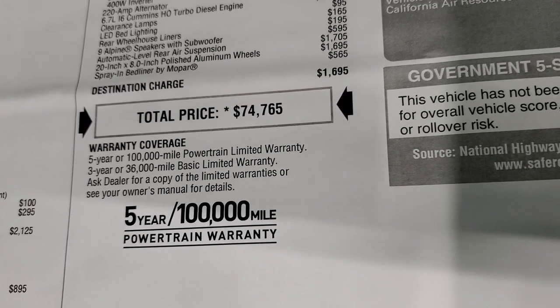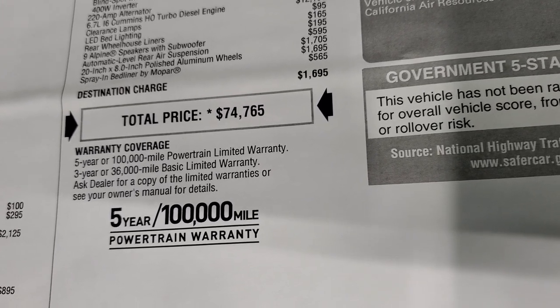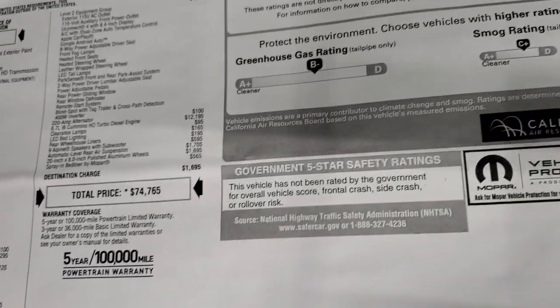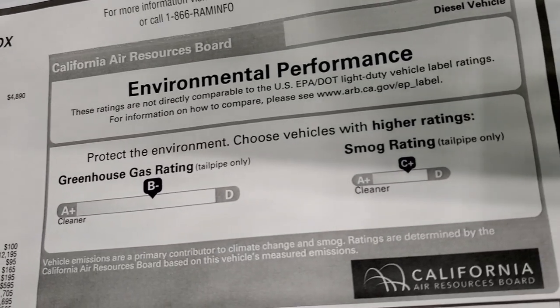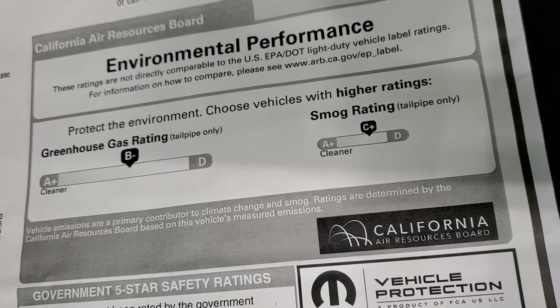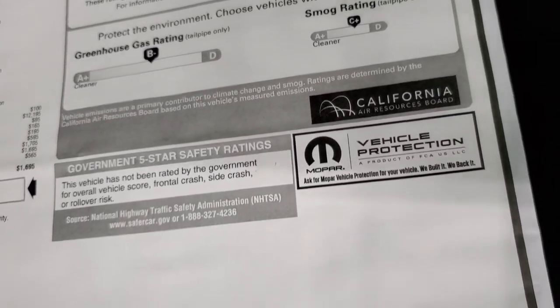It comes with the three year, 36,000 mile bumper to bumper warranty and the five year, 100,000 mile powertrain warranty which Ram has on all their diesel trucks. They do give you an environmental performance grade on these engines — this one ranks at B minus and a smog rating of C plus, so kind of right in the middle. They don't rate the vehicle for safety crash test ratings.